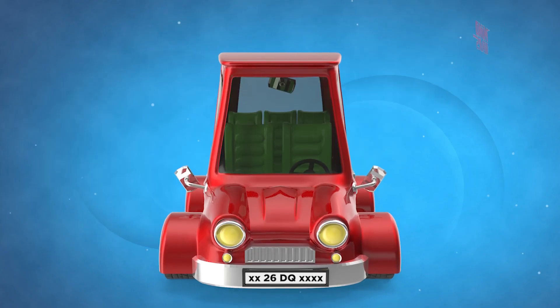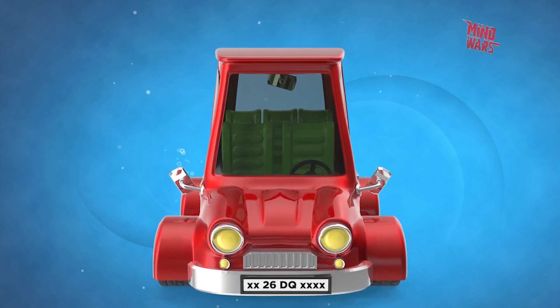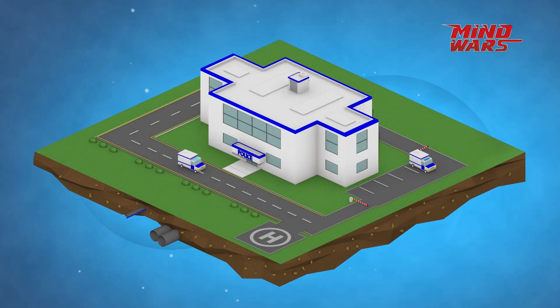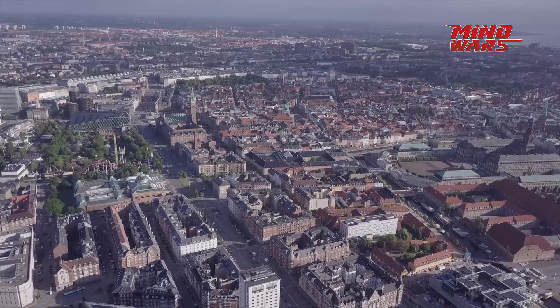The next two numbers following the first two alphabets refer to the district where the vehicle was registered. Every region is assigned with its own sequential number. That's why the government has established the Regional Transport Office, or RTO, in every district of the country. The vehicle owner's area of residence is in charge of the vehicle registrations.